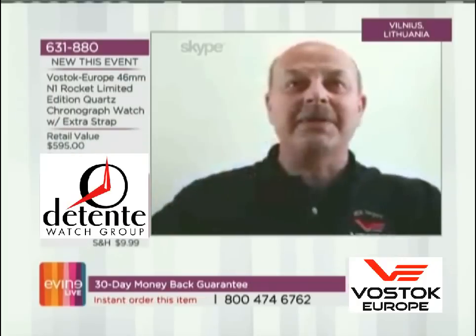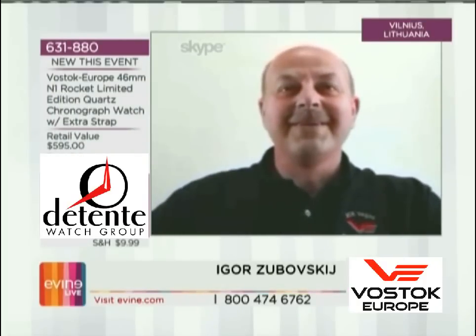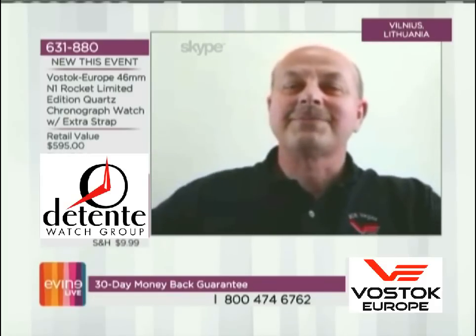Hi from sunny Vilnius, Lithuania. Usually we are in a country of rain, but today is a sunny day. It's 9:20 a.m. there — Igor is eight hours ahead of us here in the central time zone. We're really excited to have Igor joining us.